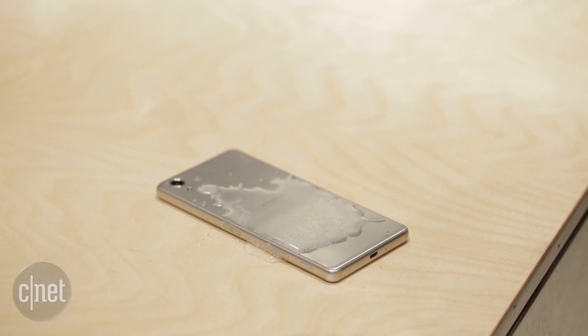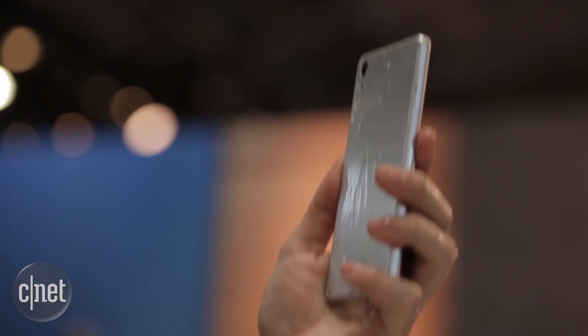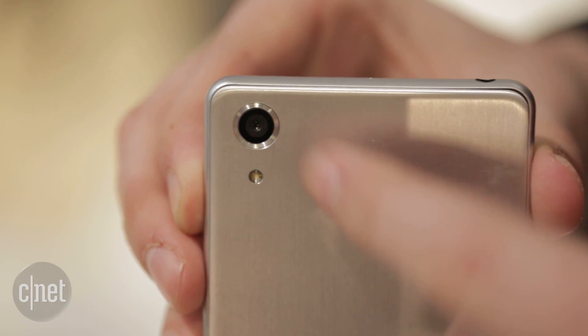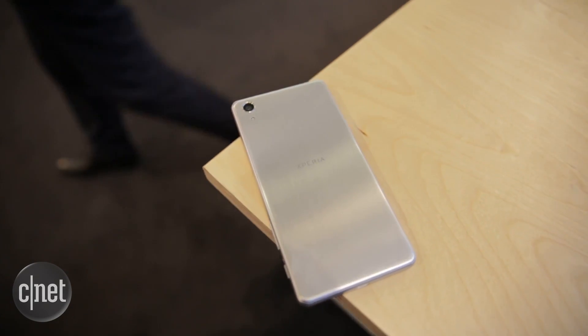That means you can happily drop it in the toilet or spill your beer on it, knowing that this phone will not come off any worse. On the back of the phone is a 23 megapixel camera, and it's here that you'll see some pretty familiar Sony branding.